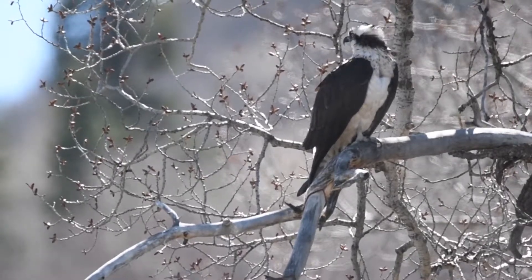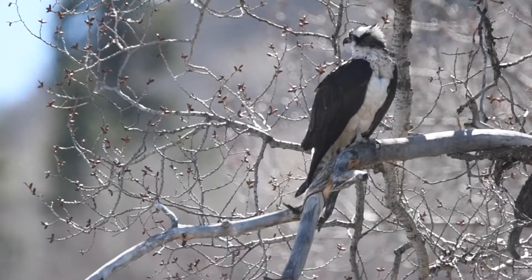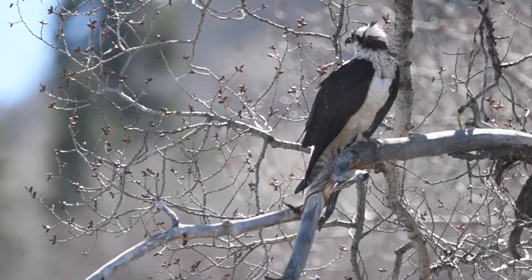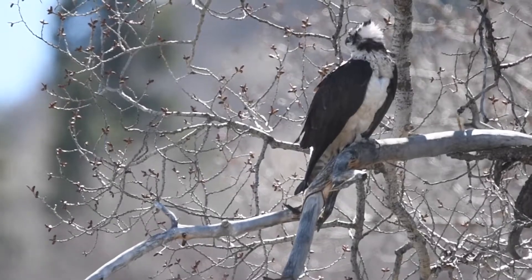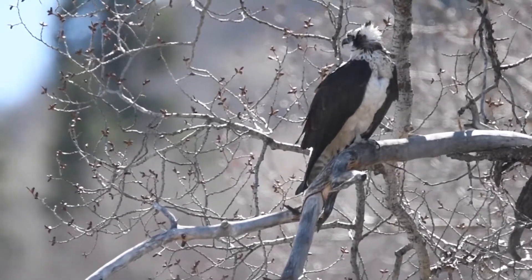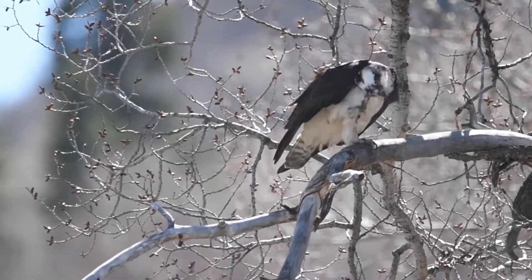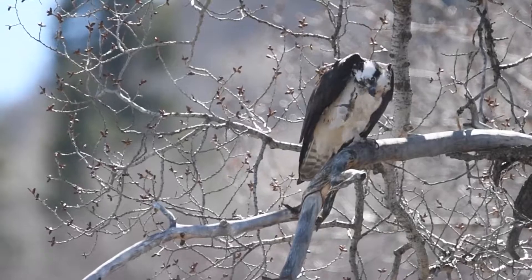This is one of the best known raptors in the Yampa Valley, the osprey. Many people know them because of the poles with nests that can be seen throughout the valley. People love these poles because they allow them to get close enough to observe the nesting osprey without disturbing them. Osprey are specialized fish hunters, having adapted over millions of years to see through the glare on the surface of water to locate fish.